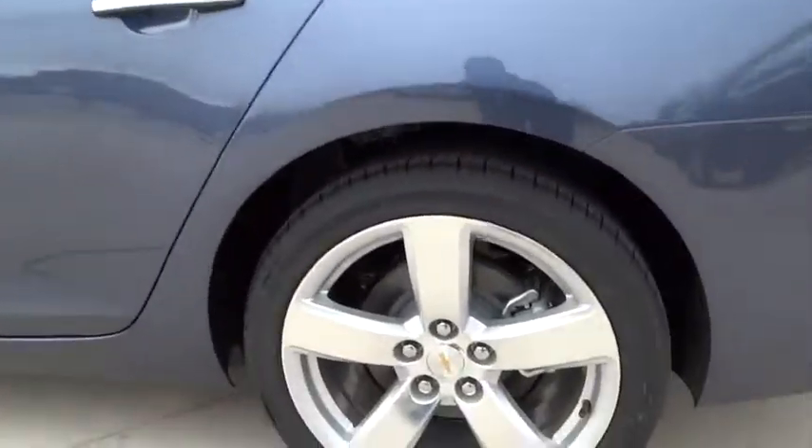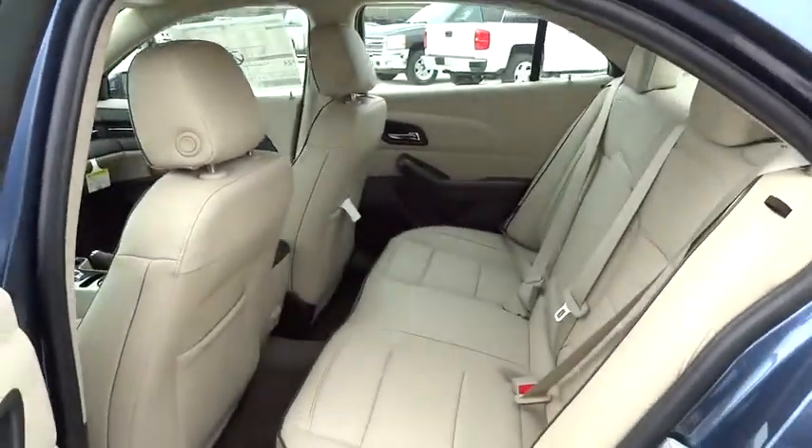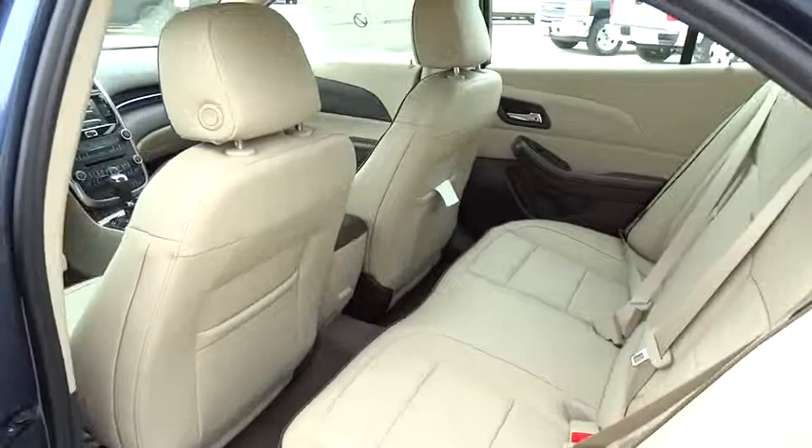Climate control, AM FM stereo radio, rear defrost, FWD. This beauty is sure to make you the talk of the neighborhood, so call or drop in for a test drive today.